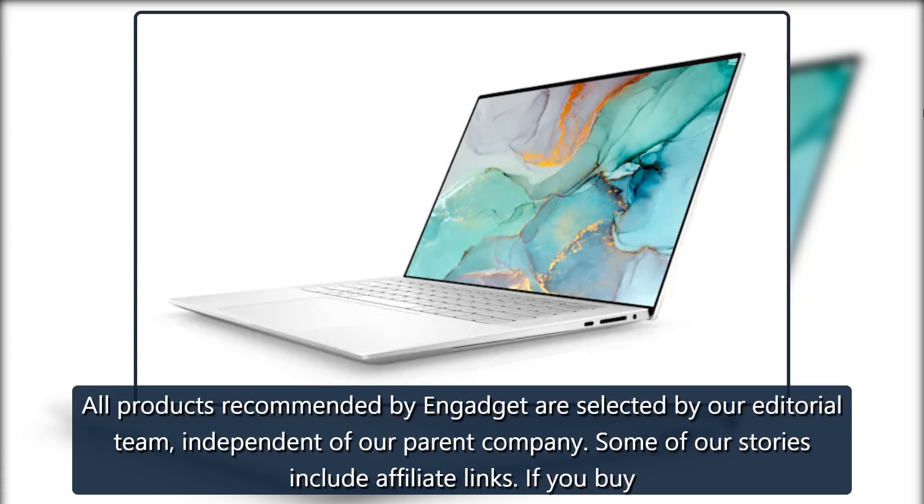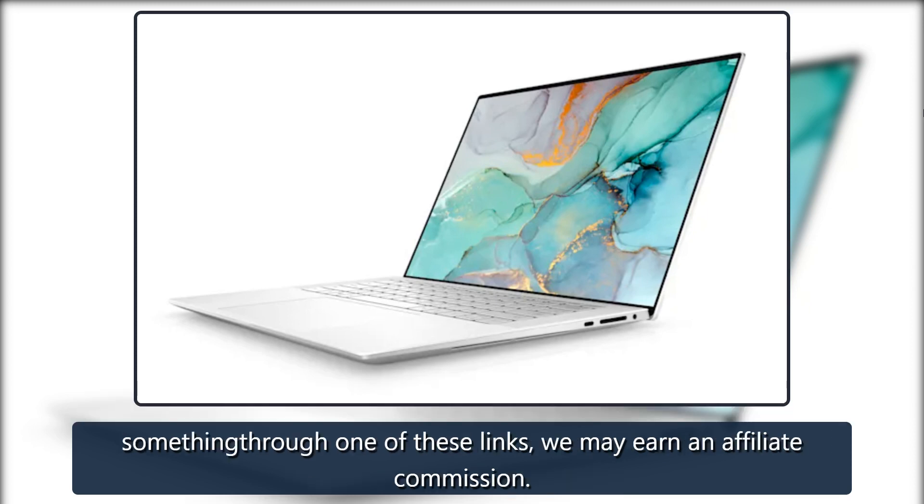All products recommended by Engadget are selected by our editorial team, independent of our parent company. Some of our stories include affiliate links. If you buy something through one of these links, we may earn an affiliate commission.